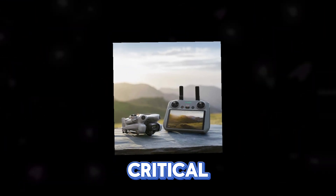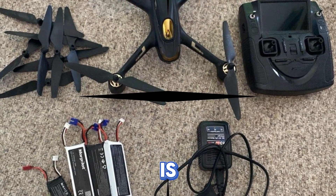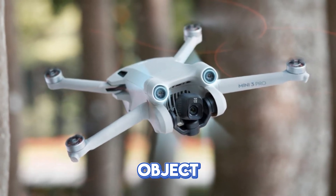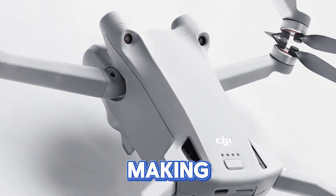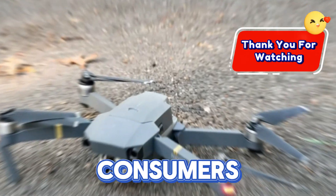Obstacle avoidance is a critical safety feature. The Mini 4 offered basic obstacle sensing, but the Mini 5 Pro is expected to feature a more sophisticated system. Multiple sensors and advanced algorithms could provide enhanced object detection and avoidance, making flight safer and more intuitive.